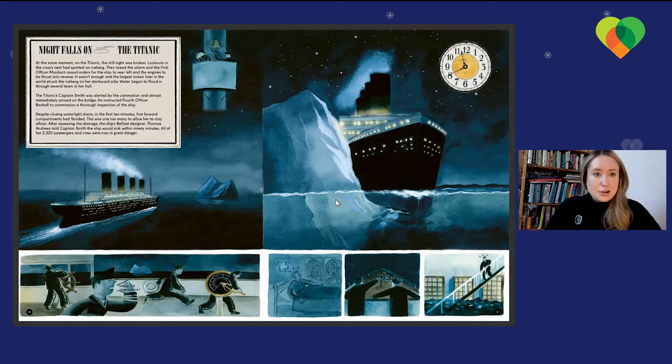The Titanic's Captain Smith was alerted by the commotion and almost immediately arrived on the bridge. He instructed 4th Officer Boxall to commission a thorough inspection of the ship. Despite closing the watertight doors in the first 10 minutes, five forward compartments had flooded — one too many to allow her to stay afloat. After assessing the damage, Belfast engineer Thomas Andrews told Captain Smith the ship would sink within 90 minutes. All 2,220 passengers and crew were now in great danger.